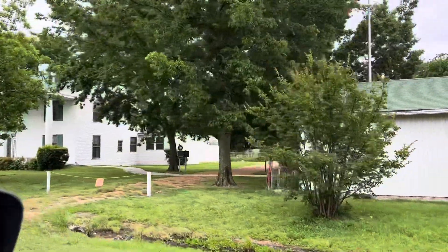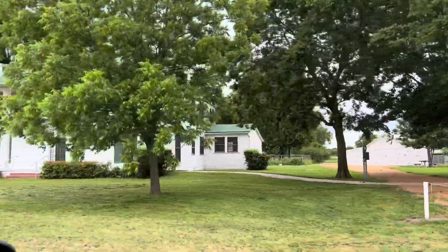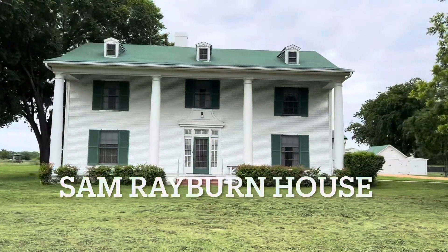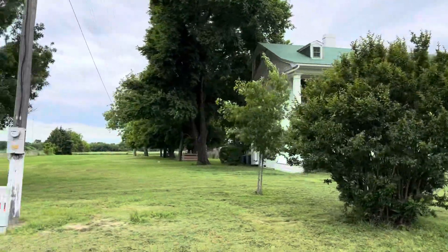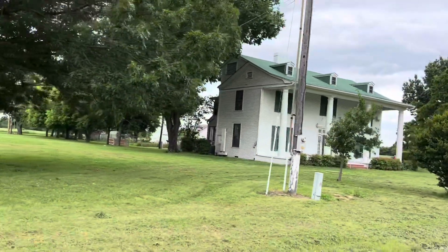Just down the way, about three minutes, is the Sam Rayburn house at the historic site. We're going to have to go into the museum — this one costs, but it doesn't cost a bunch. I think we're ready to head back to the campsite. There are a lot of historic things that you can see here in Bonham.